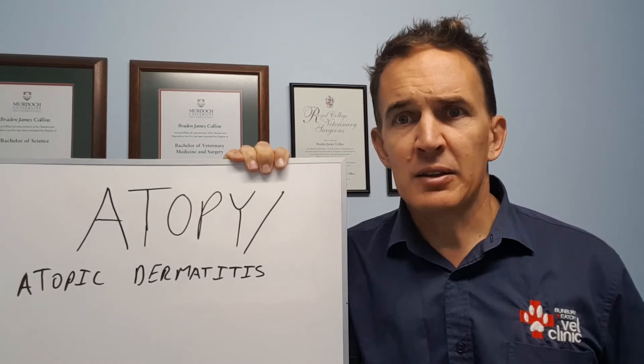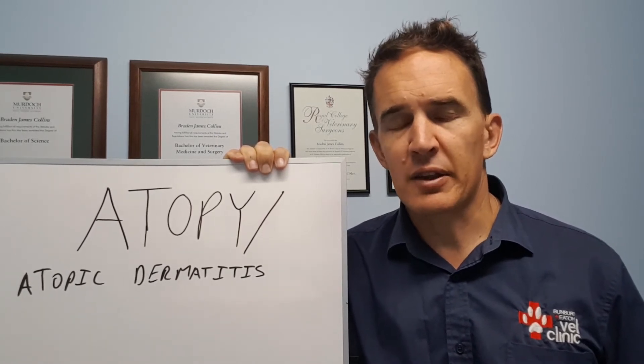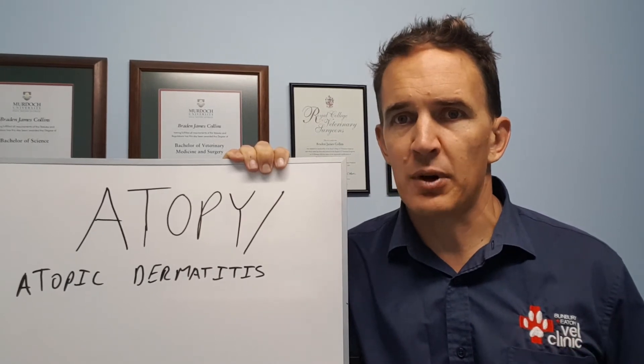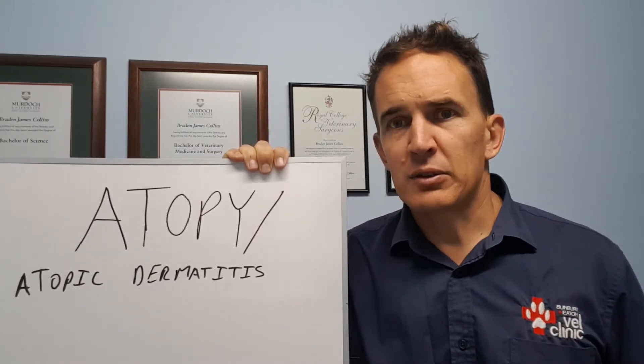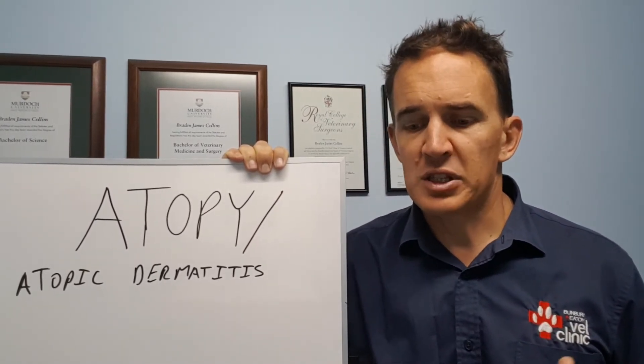If we've got an infection, we generally need to treat it — that might be medicated shampoos or ear drops, depending on where the infection is. Pretty much any dog with atopic dermatitis, I'd really recommend weekly bathing, particularly over spring and summer. Something like EpiSooth, a no-oat-based shampoo — wet the whole dog, apply the shampoo, leave it for around 10 to 15 minutes, then rinse it off. That helps remove any of the pollens or allergens in contact with the dog's skin.